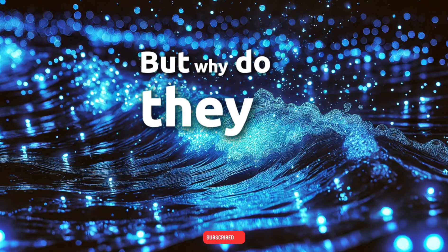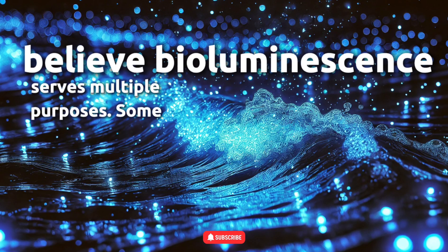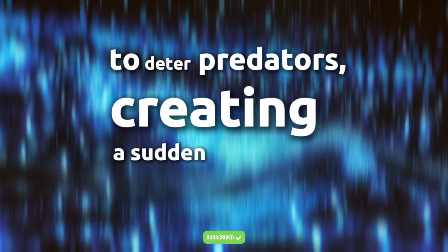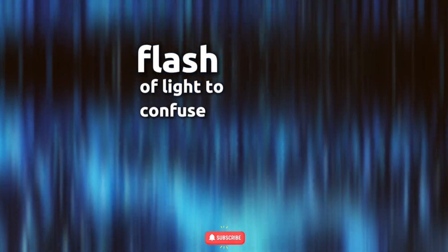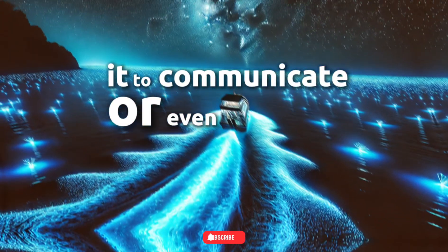But why do they glow? Scientists believe bioluminescence serves multiple purposes. Some species use it to deter predators, creating a sudden flash of light to confuse attackers. Others use it to communicate or even attract mates.